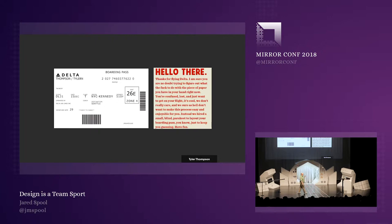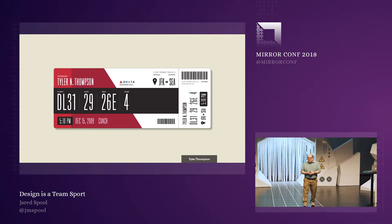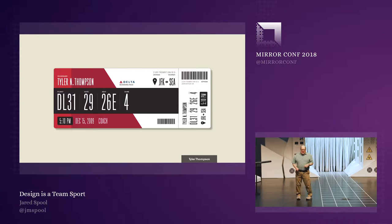Tyler went back to his shop and decided he could do better. What he created was this — a gorgeous boarding pass. It's got nice, crisp typography. The ability to hone in on the right information is clear. The colors are crisp. The design is aesthetically pleasing. Everything about this is brilliant.